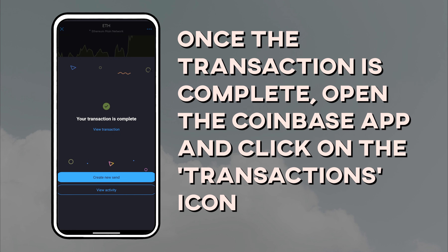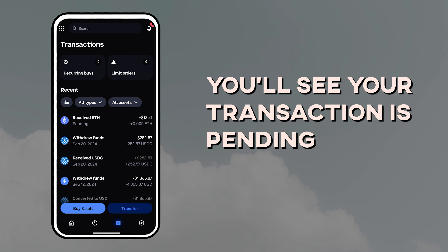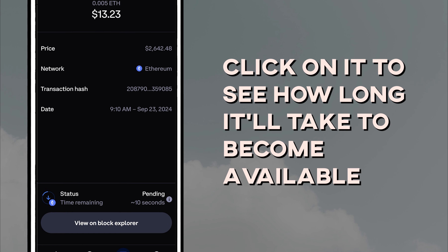You can check the transaction status on the blockchain by clicking View Transaction. Once the transaction is complete, open the Coinbase app and click on the Transactions icon. You'll see your transaction is pending — click on it to see how long it will take to become available.